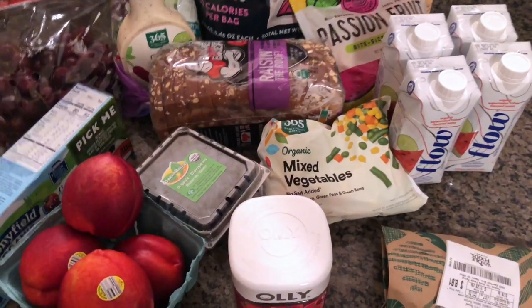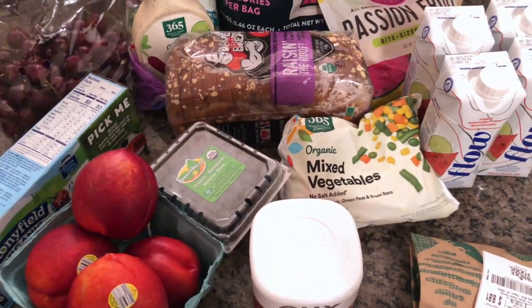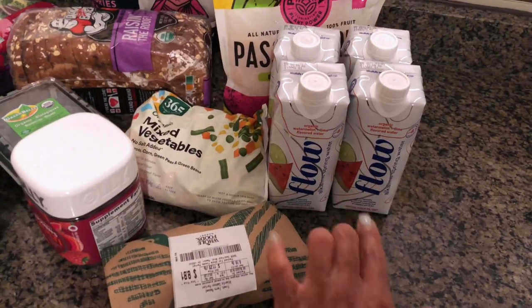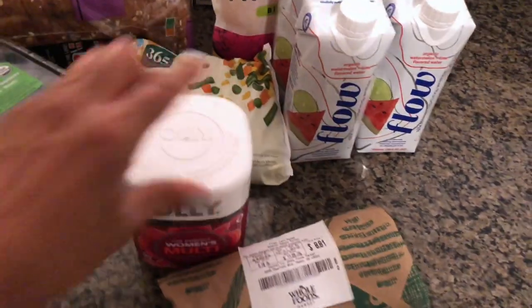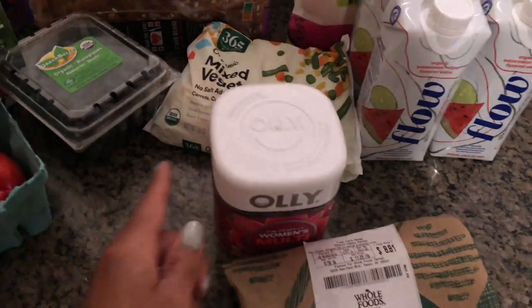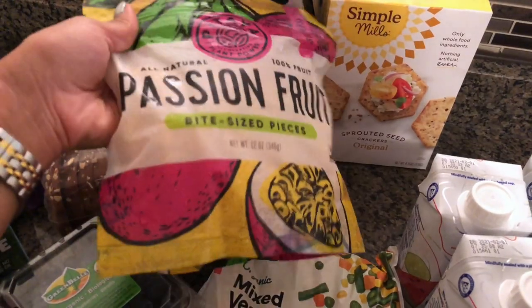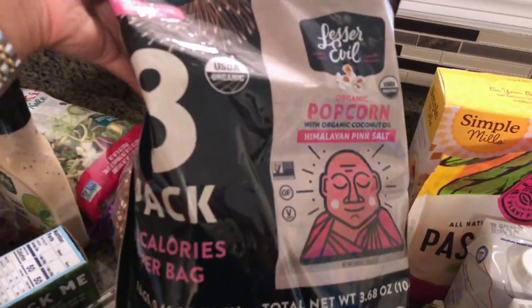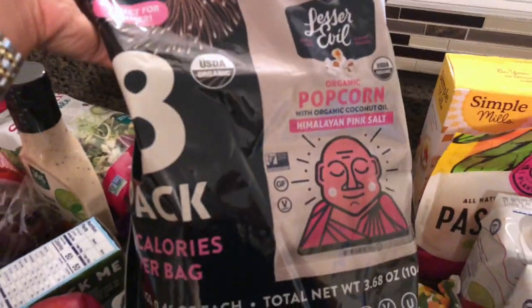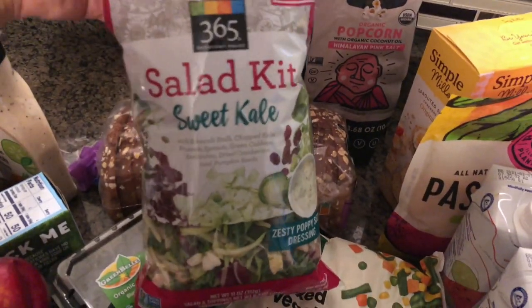Alright guys, I'm back from the grocery store! Starting with Whole Foods first: I got some Flow waters, 99 cents each — I got two. Two pieces of salmon, some mixed vegetables, some vitamins that were on sale at Whole Foods since Target was out of them, raisin bread, some frozen passion fruit bites, sprouted original crackers, and Lesser Evil popcorn.